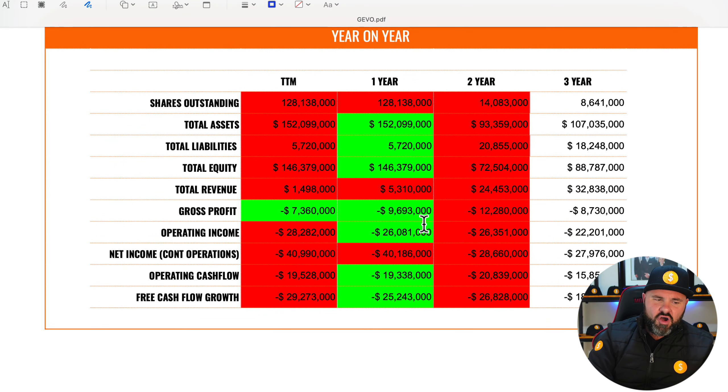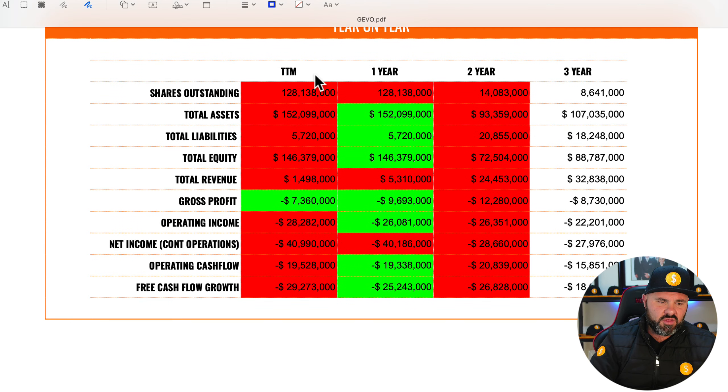Coming down into the year-on-year figures, a couple of things are interesting to note. The number of shares outstanding have gone up quite considerably — look at the three-year figure and then the trailing 12 months, that's just a huge jump forward in shares outstanding, so there's been a lot of share dilution. Total assets have gone up a little bit from 107 to 152. Liabilities went from 18,248 to 25,720 and then down to 5,720 in the trailing 12 months.